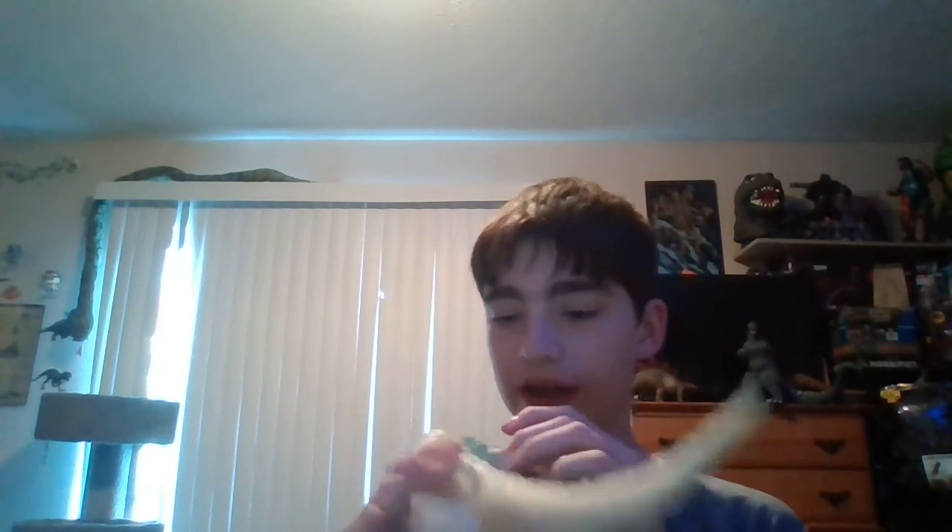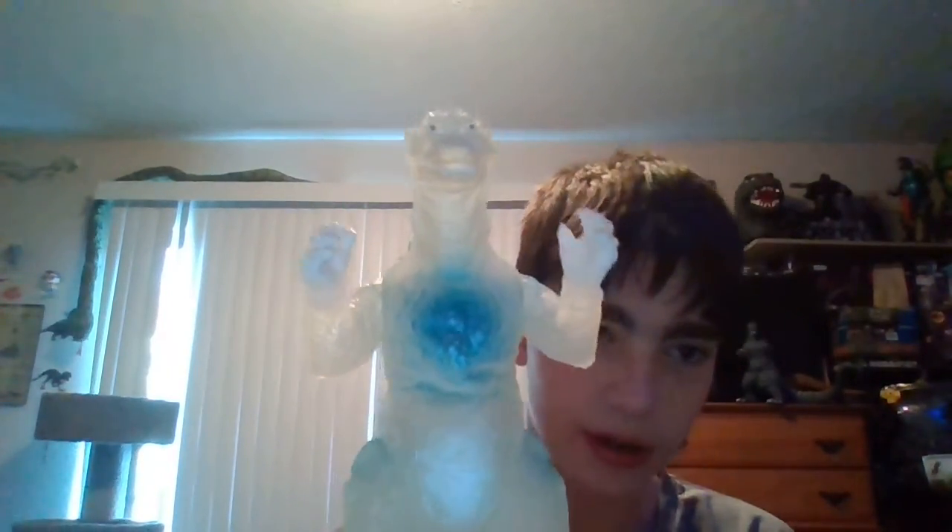Look how good that is! Sadly, he doesn't have his tag, and I didn't get him with the Anguirus — the red Anguirus — but I really like this figure. His fangs — let me go grab a figure to compare him to.